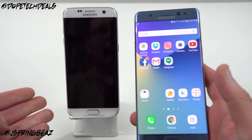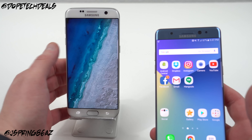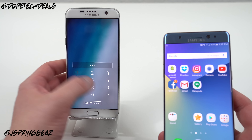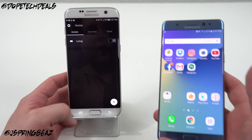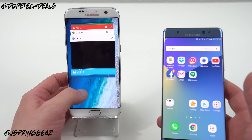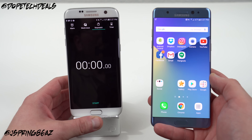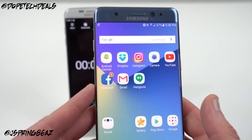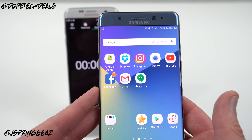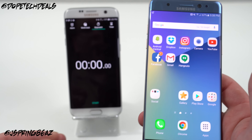I went ahead and rebooted both phones. They don't have any recent apps. I'm going to use the S7 Edge as a stopwatch here to time the performance of each of them. The eight apps I've chosen are Android Central, Dropbox, Instagram, Camera, YouTube, Facebook, Gmail, and Hangouts. So nothing too graphic intensive.